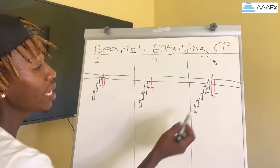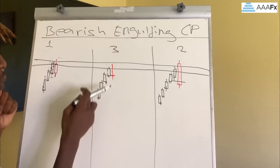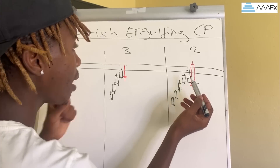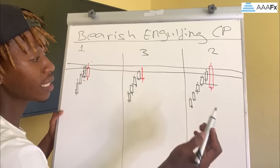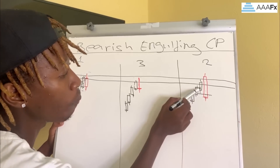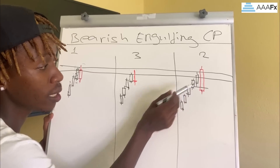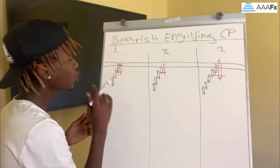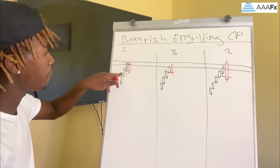The reason why this second bearish engulfing candlestick pattern has the most success rate compared to the first is because the body of this bearish candlestick closed below the bullish candlestick. It closed below. It is very dangerous to trade the first kind of bearish engulfing candlestick — the one where only the wicks are engulfing.